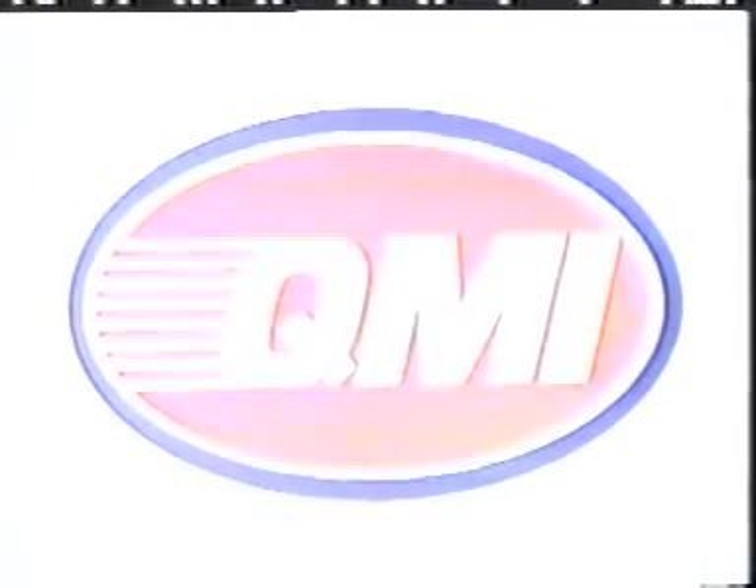For Mr. Leryl Willis and everyone at QMI headquarters in Lakeland, Florida...